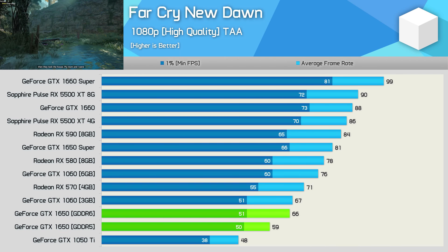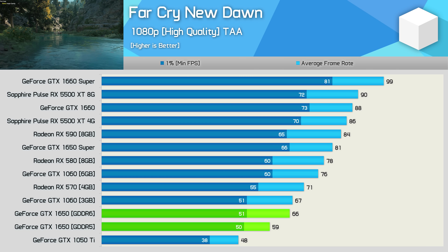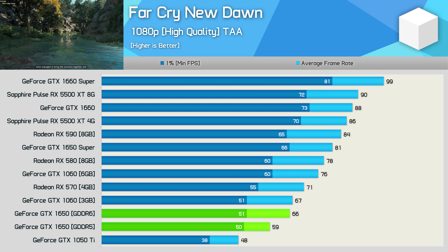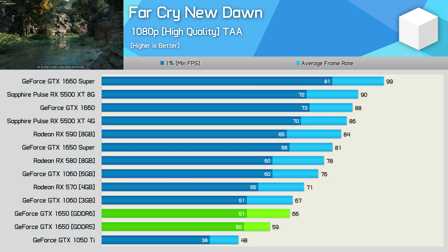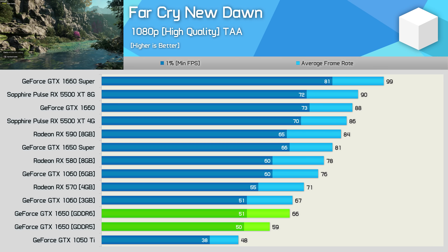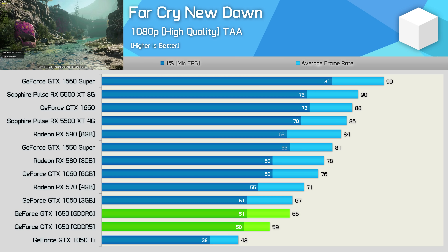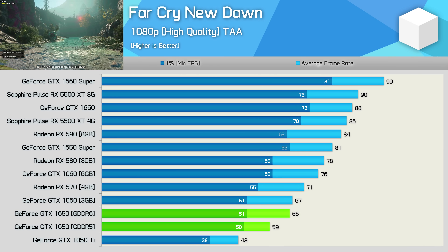Far Cry New Dawn is yet another title where we don't see much improvement to the 1% low result, despite a reasonably large increase in average frame rate. This could be a memory buffer capacity issue, though I wouldn't have thought so given we're using higher quality settings and not ultra. The GDDR6 model was 12% faster on average, placing it on par with the 3 GB GTX 1060, but still 7% slower than the RX 570.